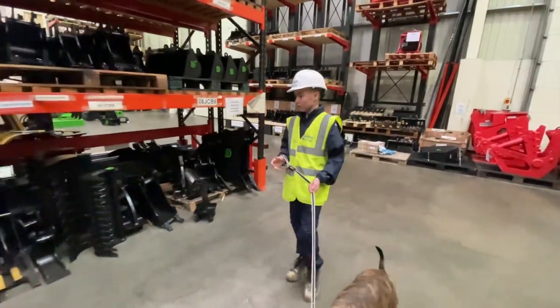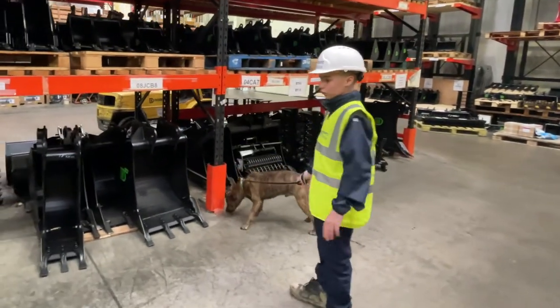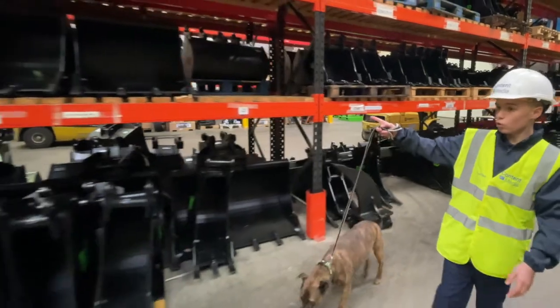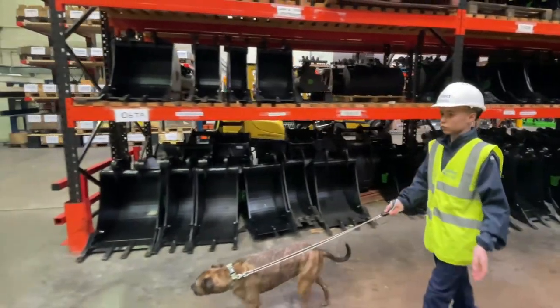Here we have some different kinds of buckets, all for different things. You've got thinner buckets, you've got destruction buckets made of hard ox, you've got bigger buckets, you've got huge buckets over here, and you've got very skinny ones for small amounts of groundwork.